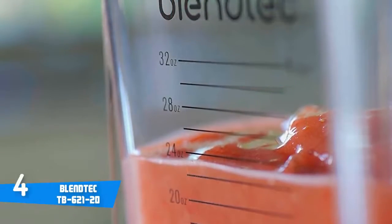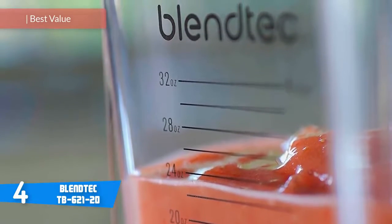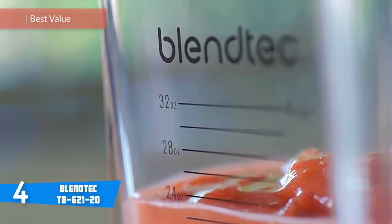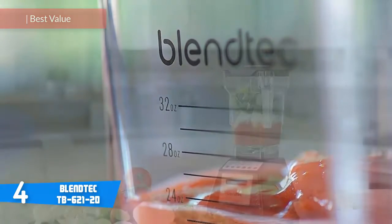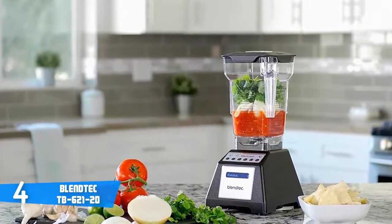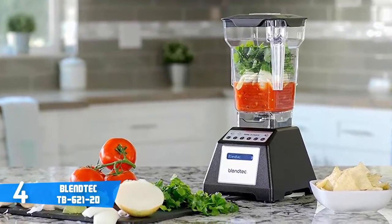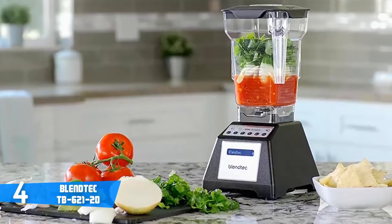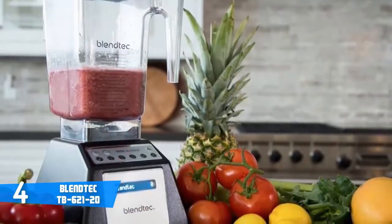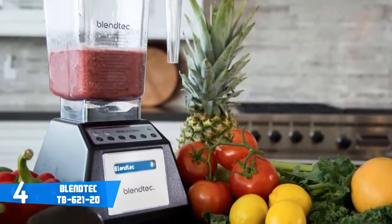At number 4, it's the Blendtec TB62120. The Blendtec TB62120 is among the most purchased blenders in the market, and this is not just for nothing — it's because it offers a fluid performance for a very reasonable price. It's a wonderful investment, either for individual or commercial purposes. From a design perspective, this unit comes in various colors including black, red, and white, but no matter which you choose, the only thing that differs is the color — the performance is just as good.